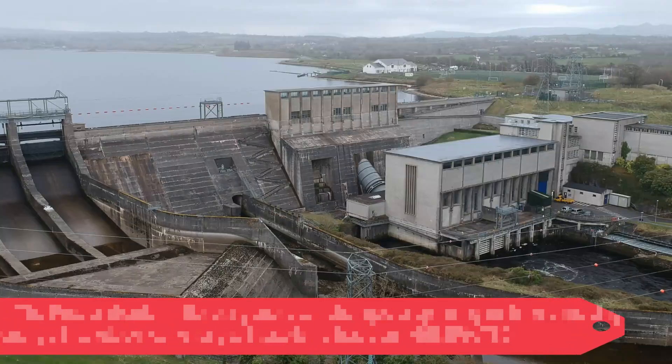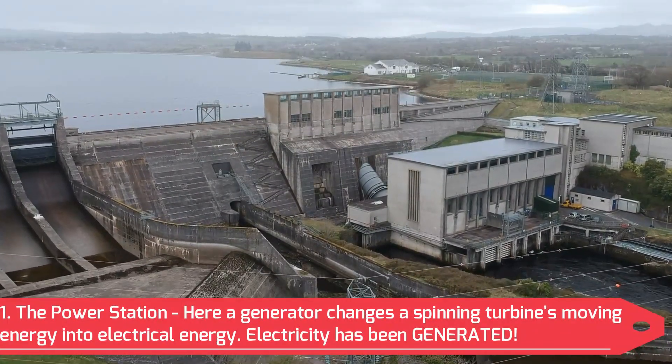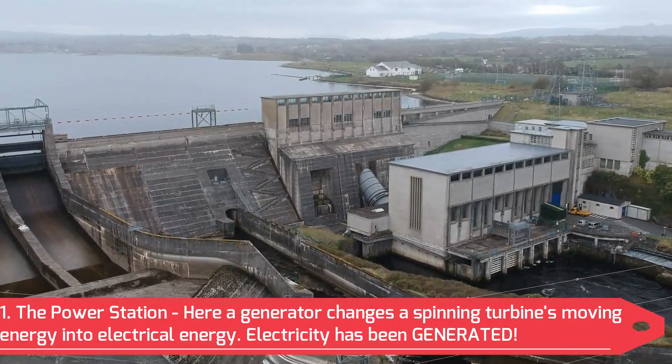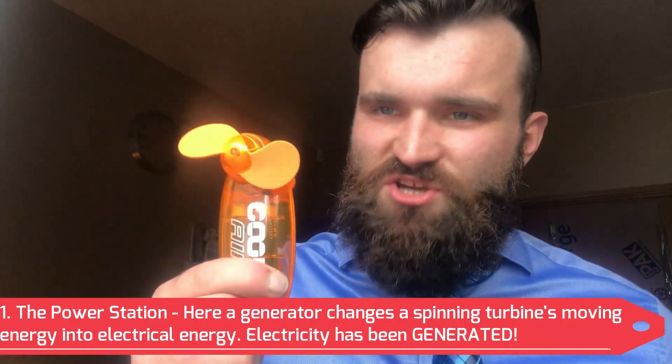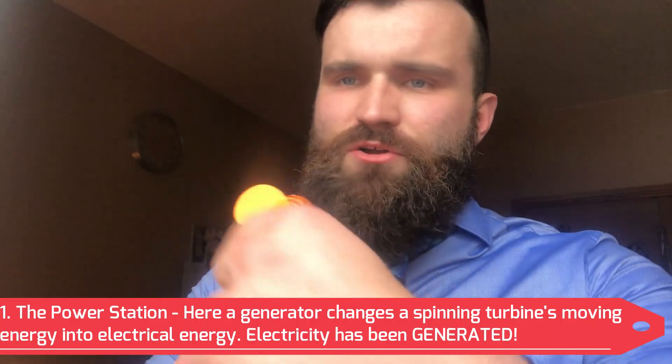The first part of the process begins here at the power station. Here, electricity is made by humongous generators. The way this works is a thing called a turbine spins around and around. The turbine is attached to a thing called a generator, which turns this moving energy into electrical energy.